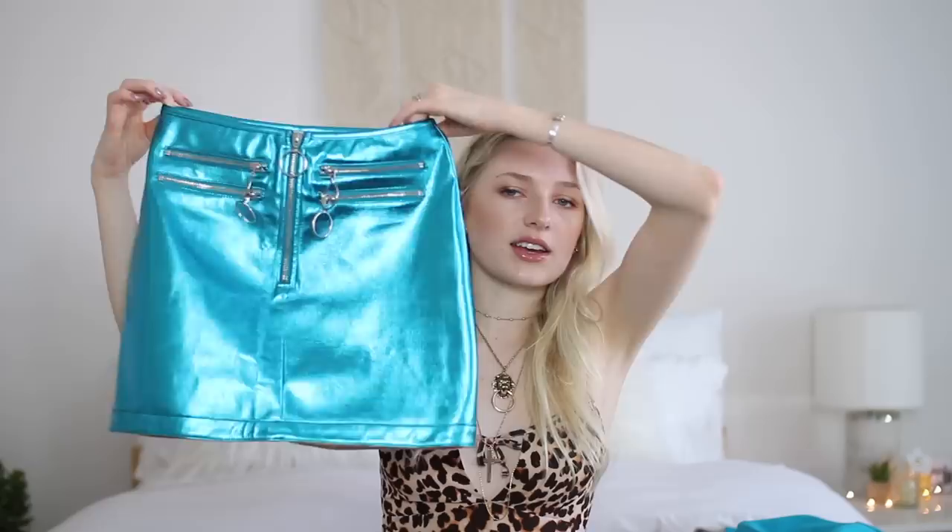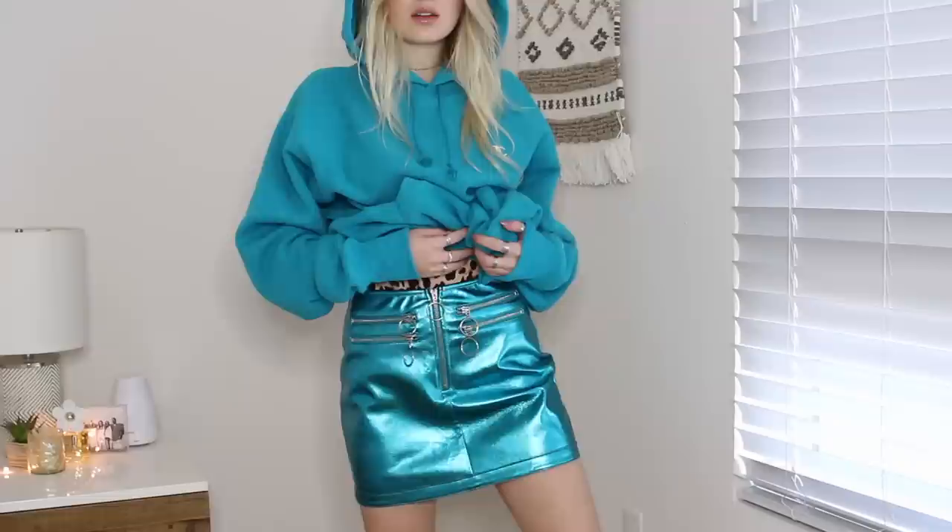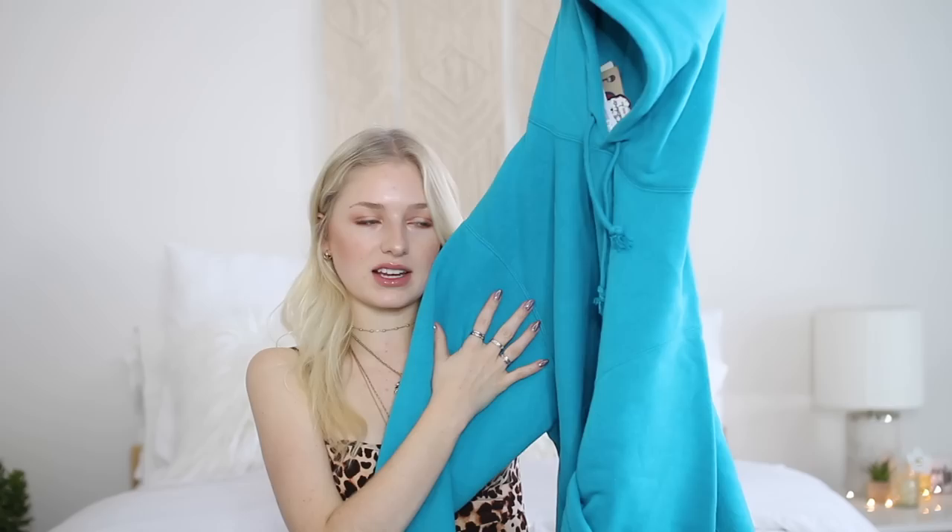This skirt is from Dolls Kill — I got mine in a size extra small. I just love the metallic color; I haven't owned this color until really recently. I also have a matching sweatshirt I love wearing with it. This is from Urban Outfitters — it's one of the Champion Urban Outfitters sweatshirts and it's so comfortable. I got mine in a size medium. I posted a picture on Instagram in this outfit the other day and it got a lot of great feedback — everyone is obsessing over this color.